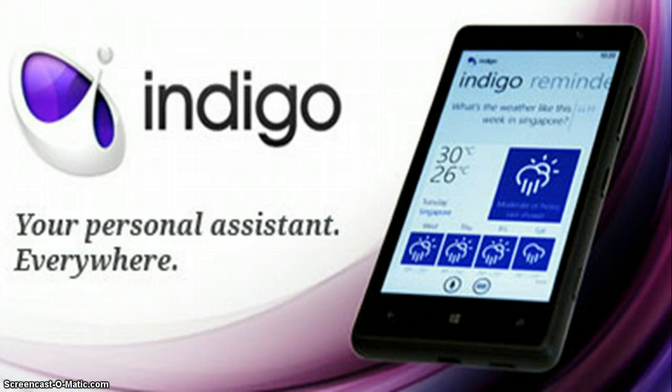Want to challenge Siri to schedule every aspect of your busy life, but don't want an iPhone? Great news for you then, as Artificial Solutions' Indigo service brings similar functionality to Android, Windows Phone 8, and your web browser. Better yet, it's completely free.